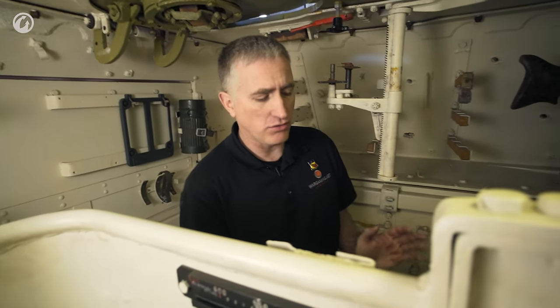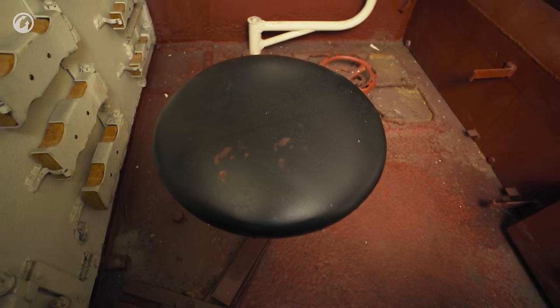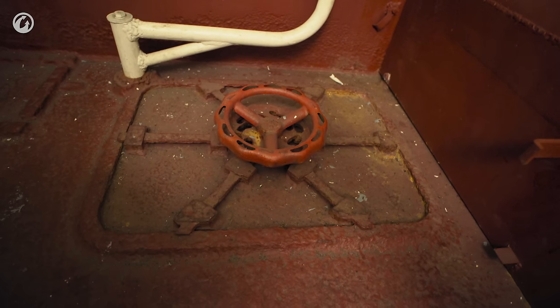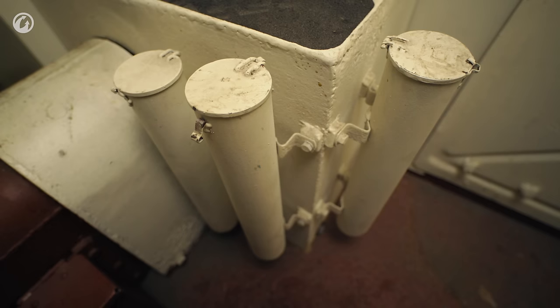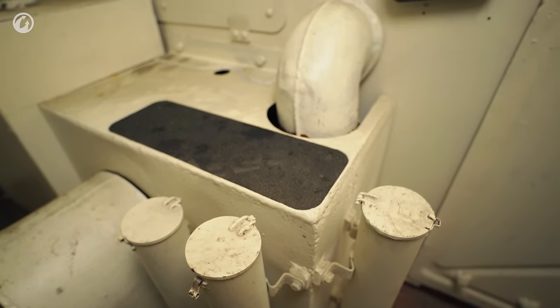Looking forward to the gunner's seat — underneath the gunner's seat you're going to see the escape hatch. On a regular Panzer IV, the escape hatch is located under the radio operator/bow gunner on the right-hand side. In this vehicle, that is taken up by an ammunition rack, so they moved it over to the left-hand side, underneath the gunner's seat.